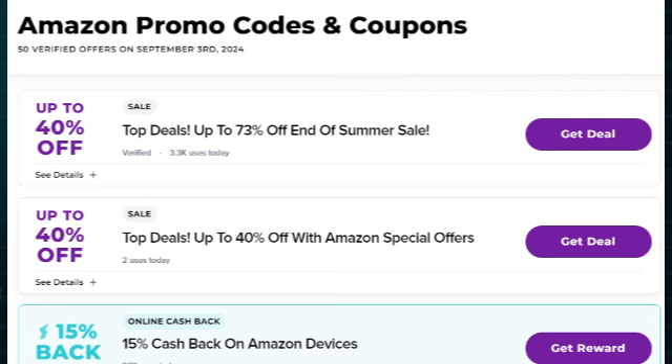Third-party coupon websites. Check popular coupon websites like RetailMeNot, Honey, or Coupons.com for Amazon-specific discount codes. These websites often share promo codes for various categories of products.